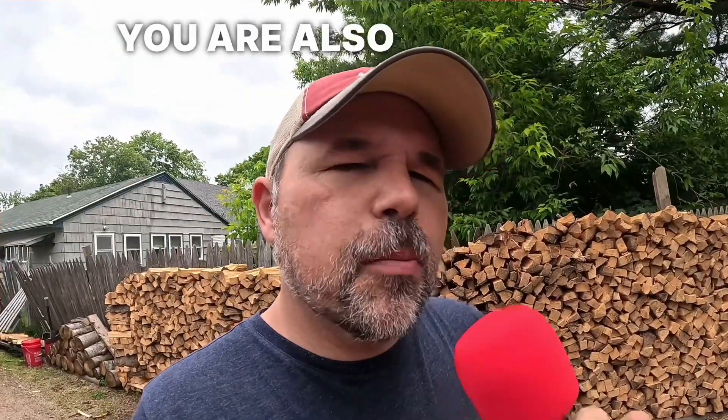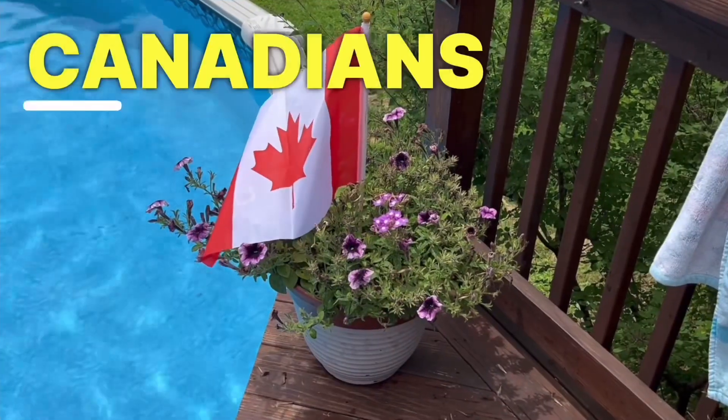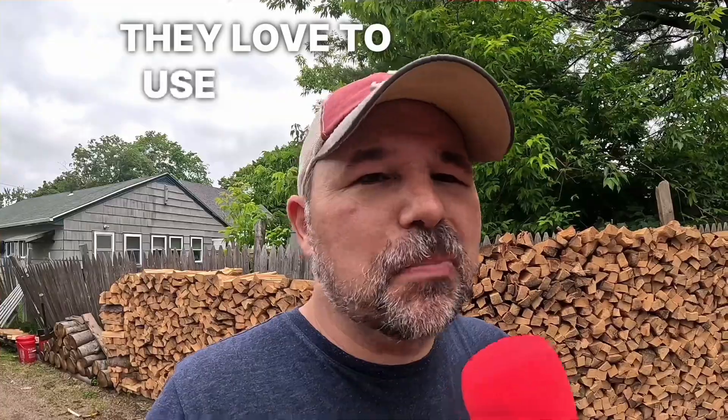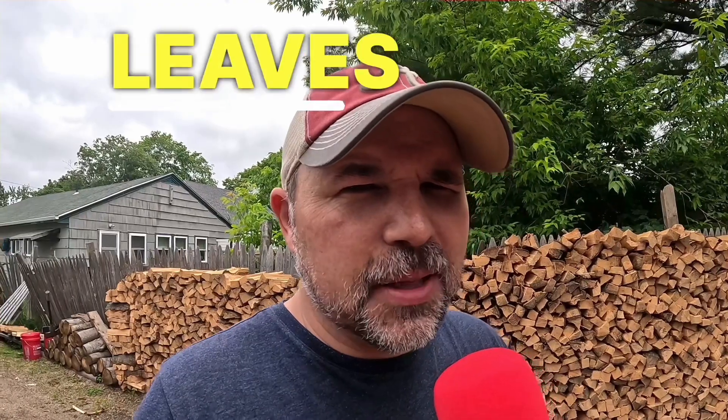One more warning: you are also probably going to see a lot of maple leaves. Canadians love to dress like their flag. They love to use plates like their flag. So lots of maple leaves today.